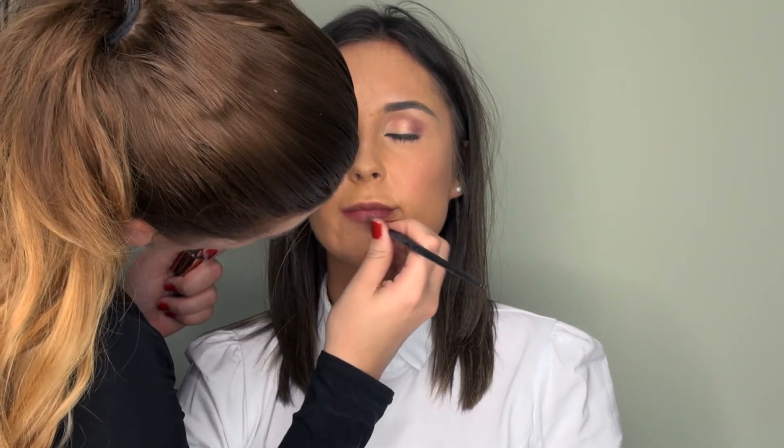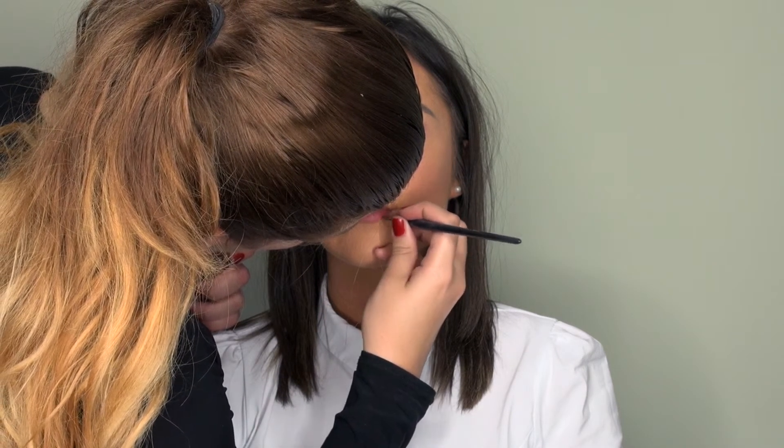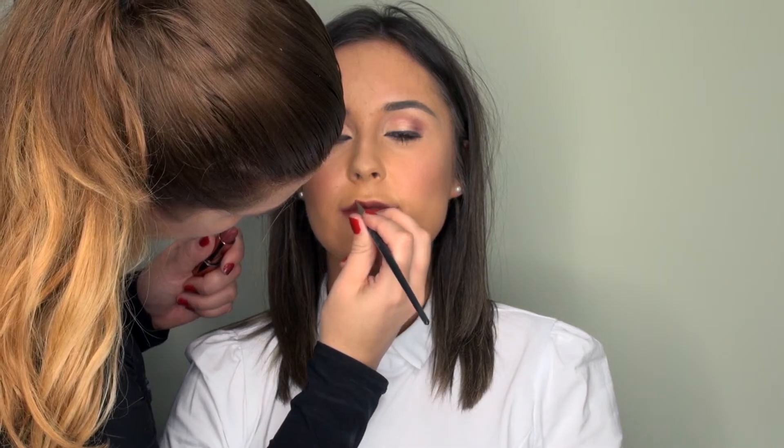I'm using this lipstick from Marks and Spencer's — it's the Rosie for Autograph collection. I absolutely love these lipsticks, they're really creamy, really long lasting and they smell great as well. This is the shade Silk Rosie which is a nice dark nude with a little bit of a berry tone to it, but with Amy's dark colouring it's going to look quite nude and beautiful on her. Now if you're slightly paler than Amy or have lighter hair you might want to go for a lighter nude. So just find the nude that works for you.